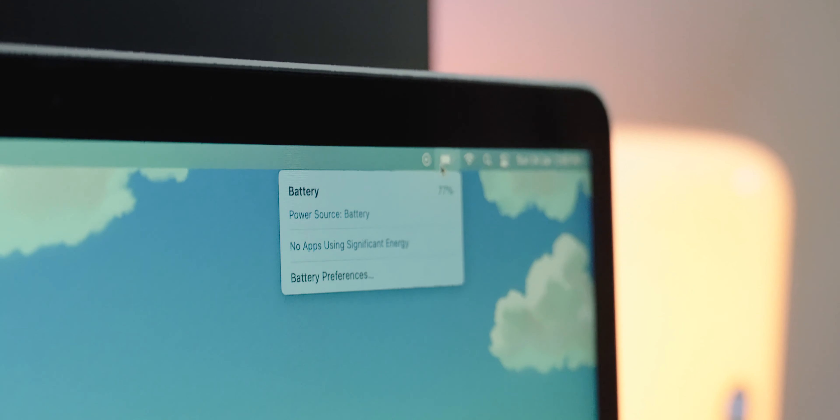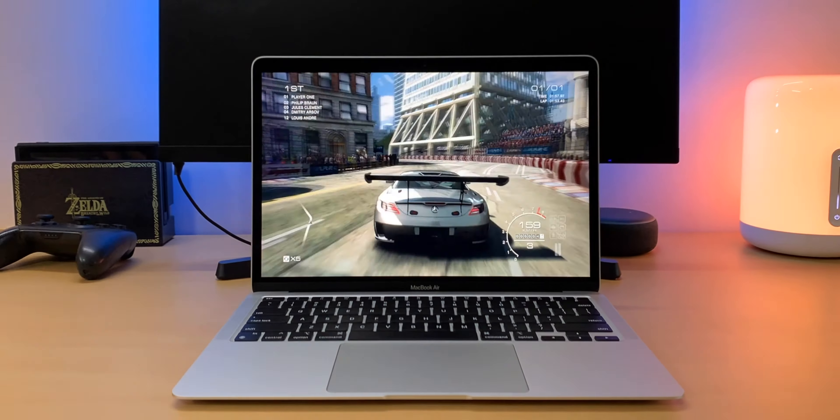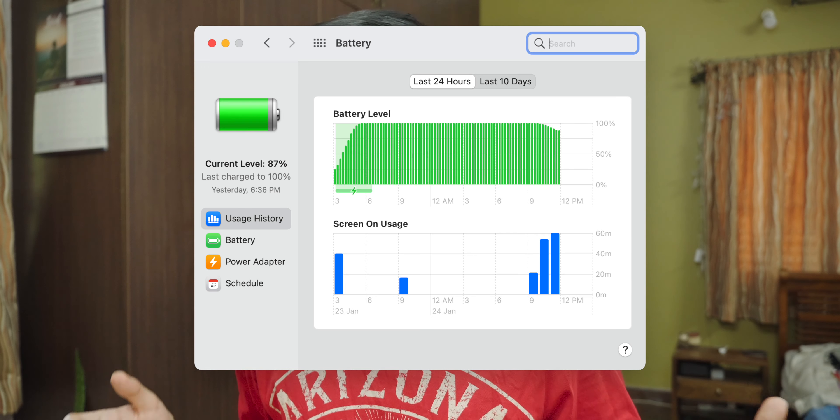That brings us to battery life. Battery life with the M1 MacBook Air is absolutely crazy. There's no increase in the battery capacity, yet the M1 is so efficient — it sips power while blasting through tasks. It's even got amazing standby time. The charger it comes with is a small, compact charger, unlike most power adapters I've seen. Depending upon what you're doing, it will easily last you through the day, and it consumes much less power than my MacBook Pro while doing the same tasks.